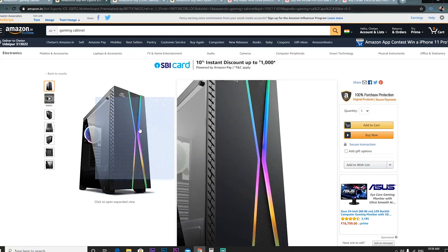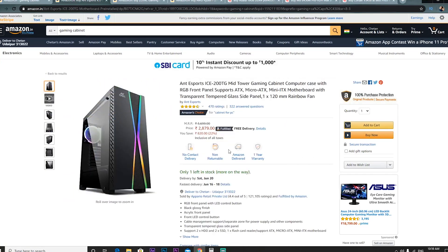For storage, we have a WD hard drive priced at around Rs. 3,000. I previously got one for around Rs. 2,000, but Amazon prices have gone up. You can also add a 240 GB SSD to pair with it.